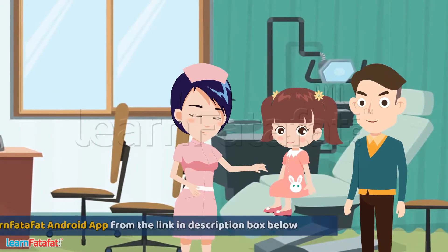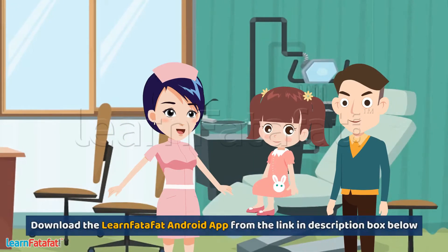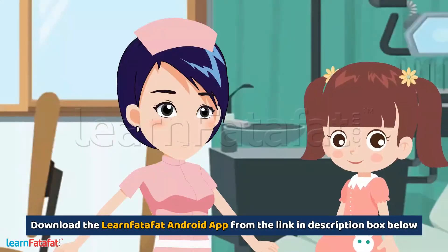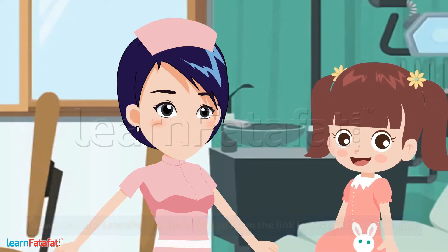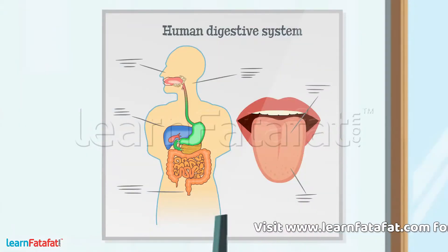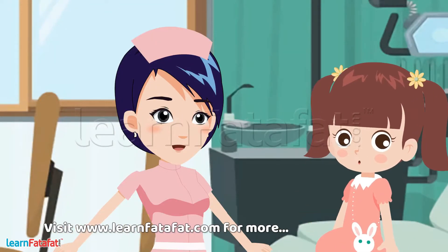Shruti is in a hospital for a regular check-up. While she was talking with the nurse, her eyes stopped on a picture. She asked the nurse, 'What is that picture?' The nurse replied that it is a picture of the digestive system of human beings. Shruti asked if the nurse could tell her more about it.